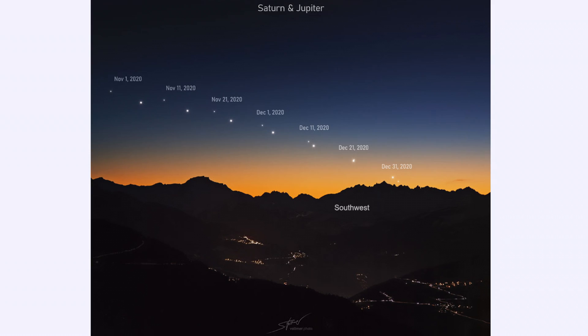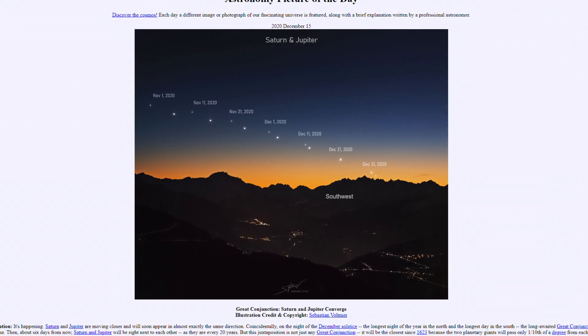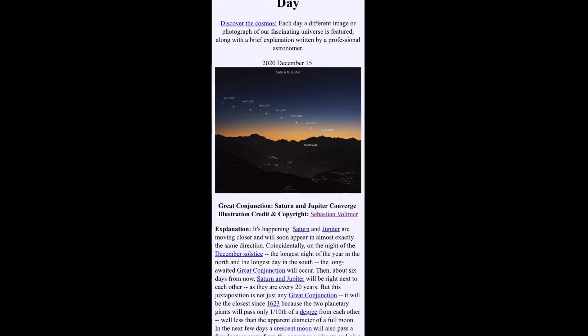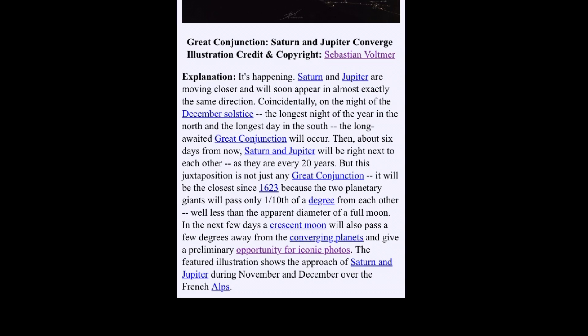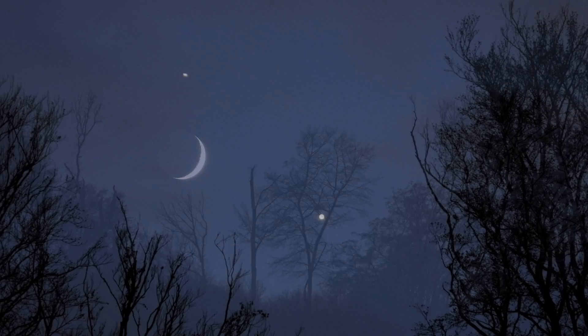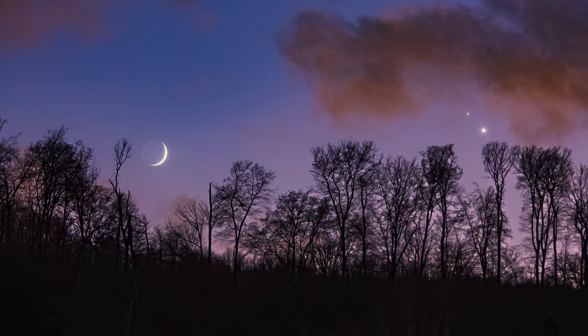A few days ago I got an APOD by NASA — that's the Astronomy Picture of the Day. This juxtaposition is not just any great conjunction. It will be the closest since 623, because the two planetary giants will pass only one tenth of a degree from each other. In the next few days a crescent moon will also pass a few degrees away from the converging planets, and I captured the crescent moon and the two planetary giants in just one single picture.